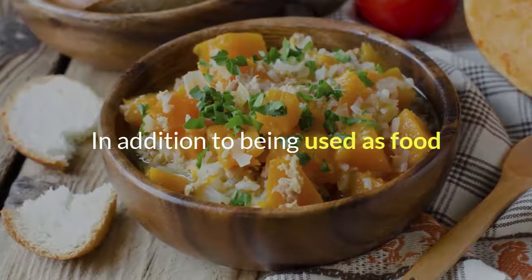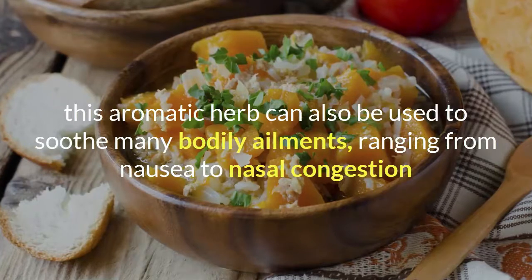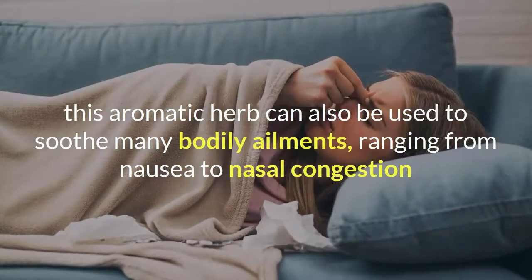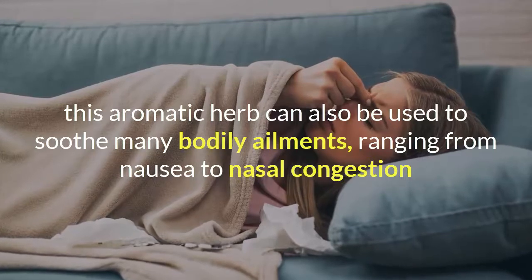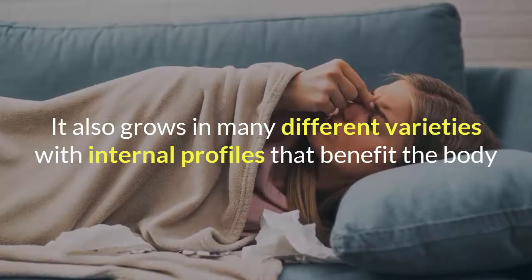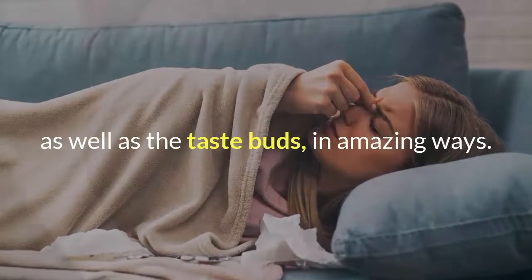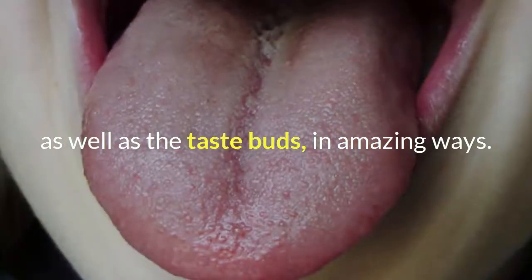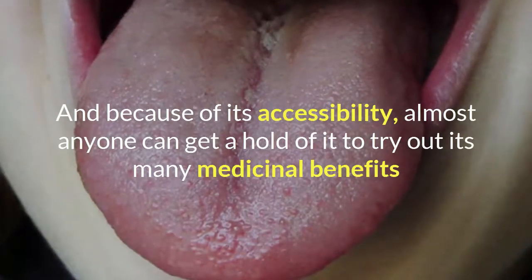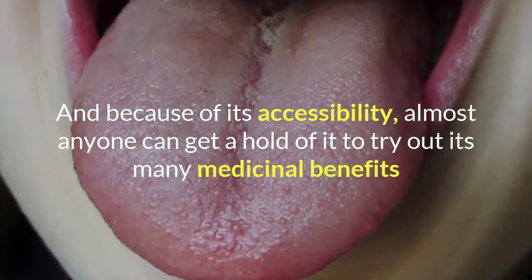In addition to being used as food, this aromatic herb can also be used to soothe many bodily ailments, ranging from nausea to nasal congestion. It also grows in many different varieties with internal profiles that benefit the body, as well as the taste buds, in amazing ways. And because of its accessibility, almost anyone can get a hold of it to try out its many medicinal benefits.